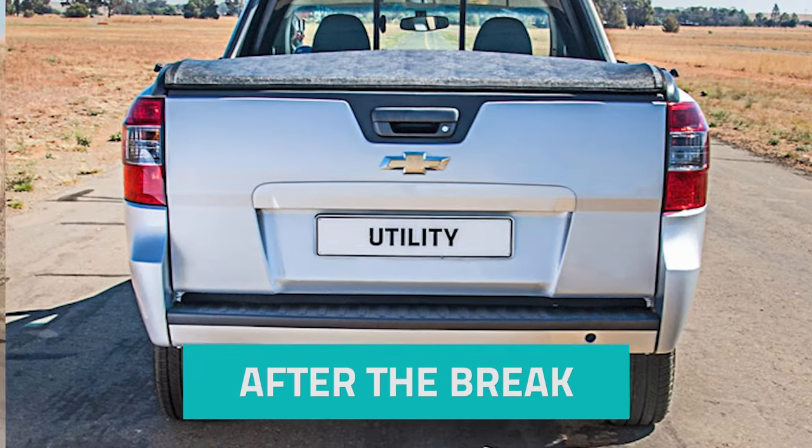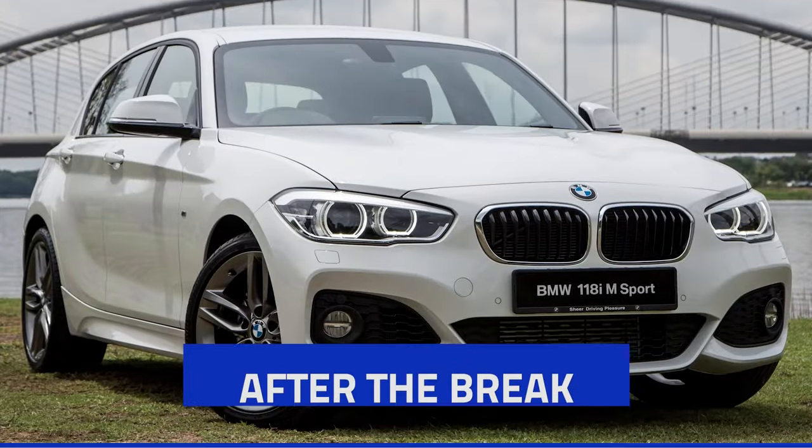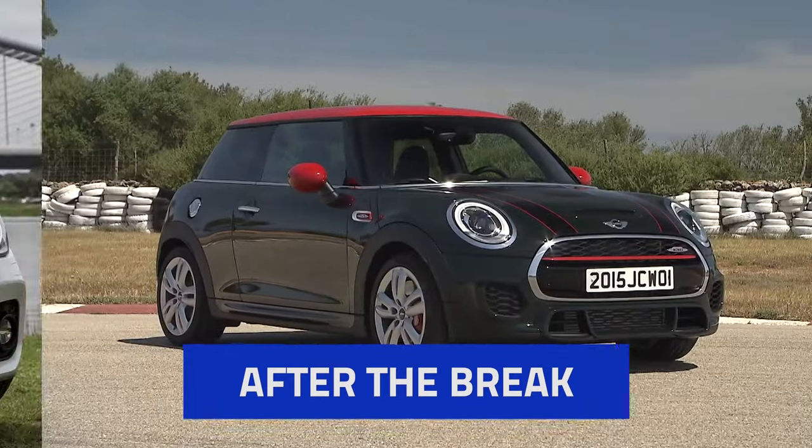Stay tuned, because when we return we analyze the Chevrolet bakkie with a noisy bearing, and help a viewer who wants to trade in his BMW for a used Mini Cooper.